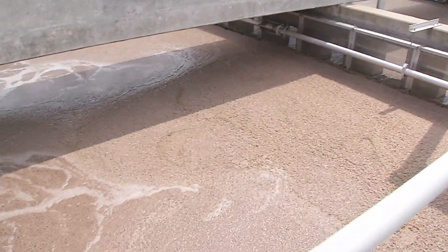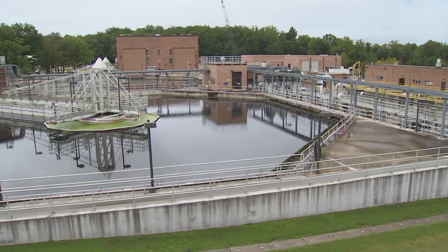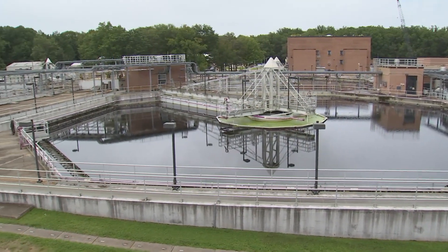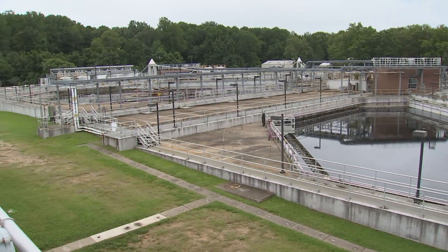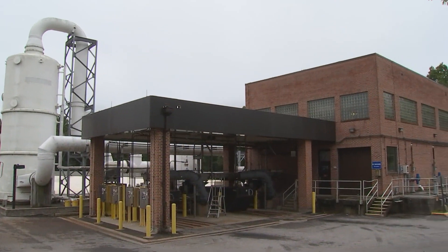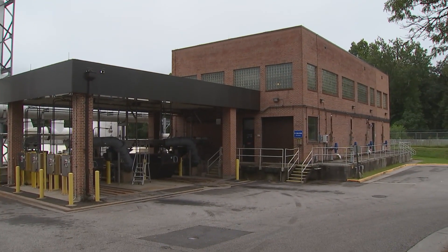From the moving bed biofilm reactor, wastewater enters the tertiary clarifiers where the chemical ferric chloride is added to remove pollutants in a process called chemical flocculation. Ferric chloride naturally attracts phosphorus, microorganisms, and other solids which form floc. They become heavier and settle to the bottom of the tank. The settled sludge is sent back to the head of the plant to start the treatment process again, and the treated wastewater continues to our final treatment process.